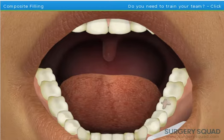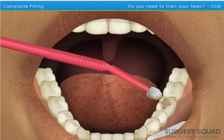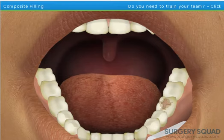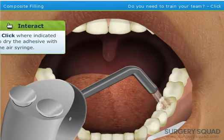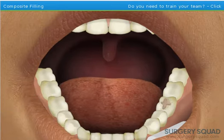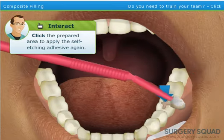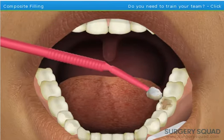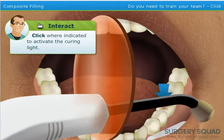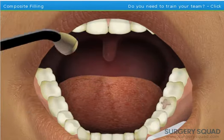For a composite filling, we need to apply a self-etching dental adhesive to the prepared area of the tooth. This creates a rough surface. Now dry the area using the air syringe. Next, apply the self-etching dental adhesive to the prepared area one more time. Then use the curing light to harden the self-etching adhesive.